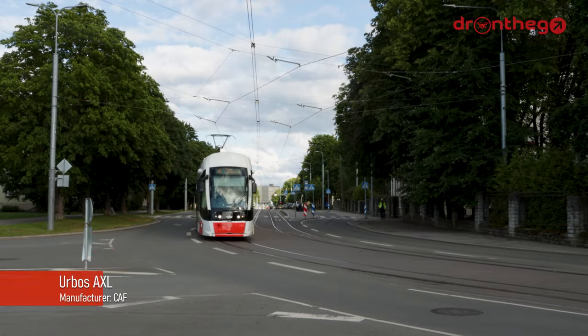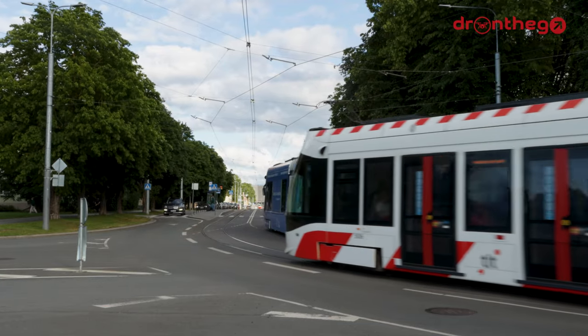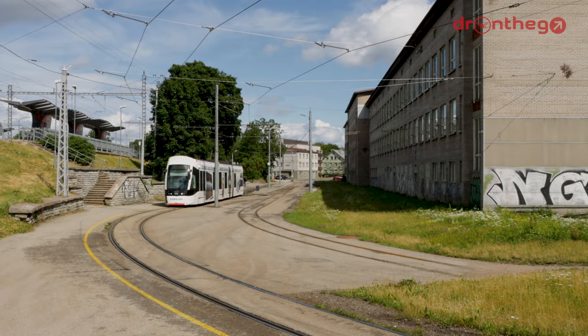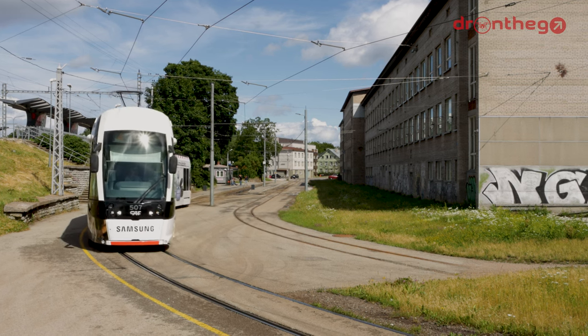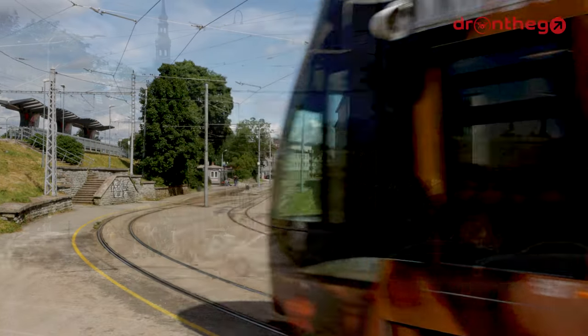Tallinn received a new tram in 2014 with the arrival of the CAF Urbos AXL, which is the most modern type of the fleet. These trams were part of a deal in which Estonia sold some carbon emission rights to Spain. The CAF Urbos have a few design flaws, with a light sway during braking as well as exceptionally loud motor sounds. The loud noises appear to be a result of the need for traction converters. These trams are fully low floor.